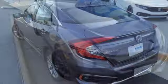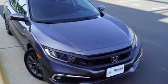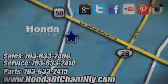Honda has a world-renowned reputation for reliability. See it for yourself when you take it for a test drive. Honda of Chantilly — we're conveniently located just south of Dulles Airport at 4175 Stonecroft Boulevard in Chantilly.